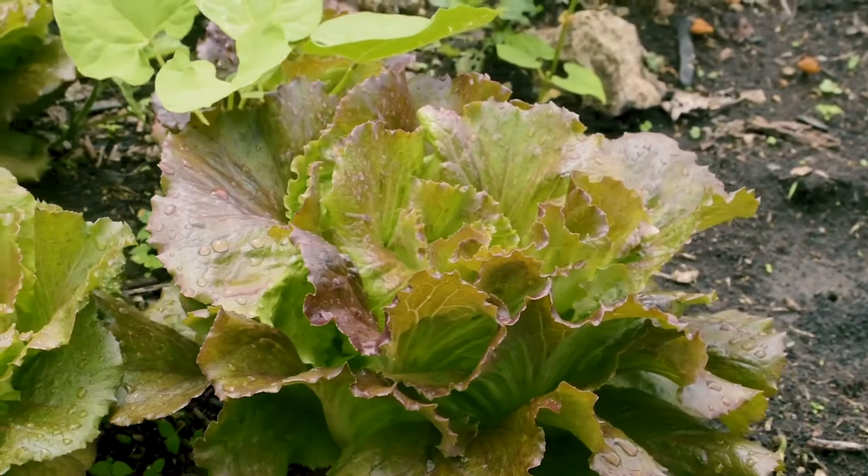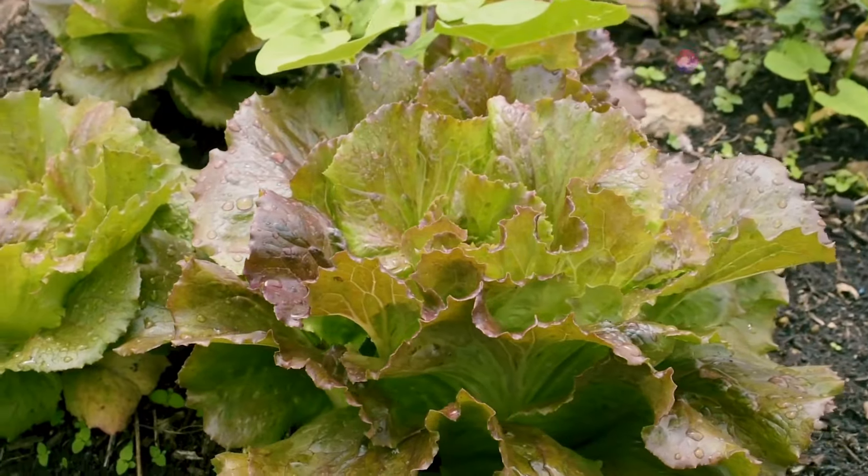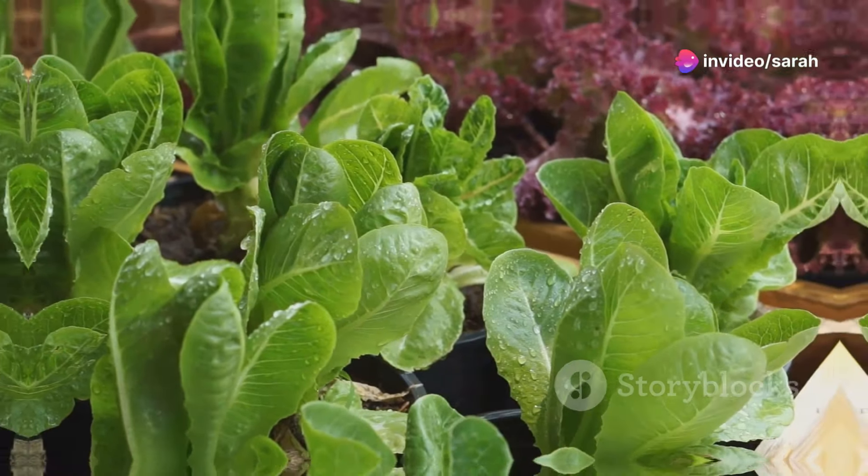Next season, you'll have a whole new generation of lettuce plants popping up, ready to fill your salad bowls. It's like magic, but better — it's nature.